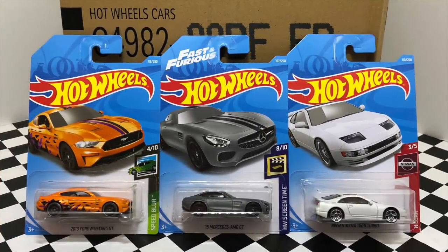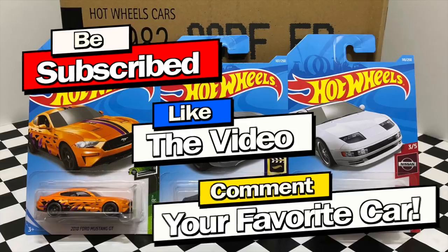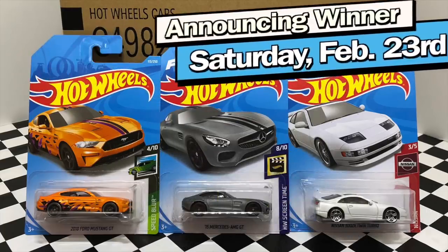So there we have the unboxing of the 2019 Hot Wheels F-Case. If you would like a chance to win these three cars, all you have to do is be subscribed, like the video, and comment your favorite car for a chance to win. Thank you guys so much for watching, and I'll see you on my next Hot Wheels video. We'll see you next time.